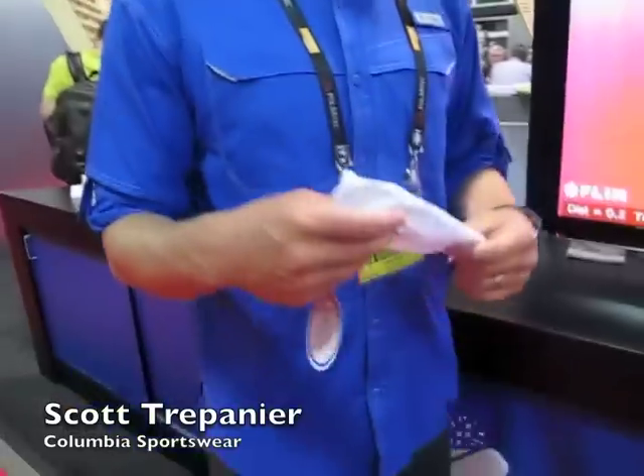Scott Trepanier with Columbia Sportswear here to talk about our latest innovation: OmniFreeZero. What we have here is a little product sample. What OmniFreeZero is, it's sweat activated cooling. For about four years now we've been really under this mission — how do we keep people cooler in hot weather?